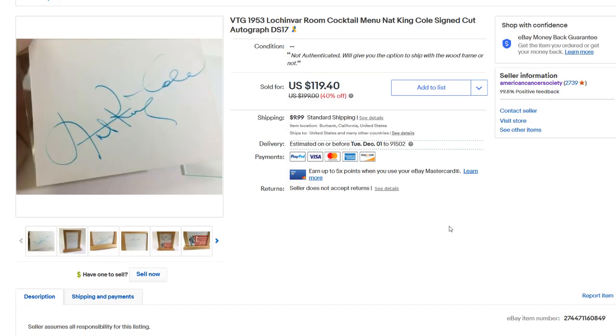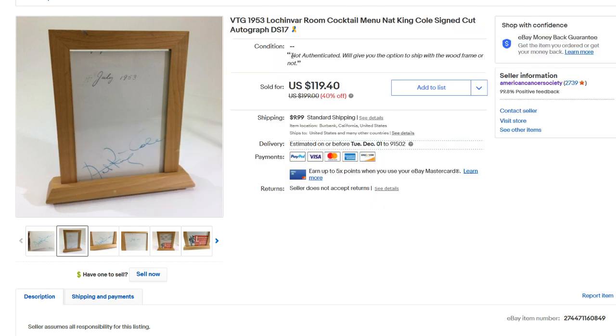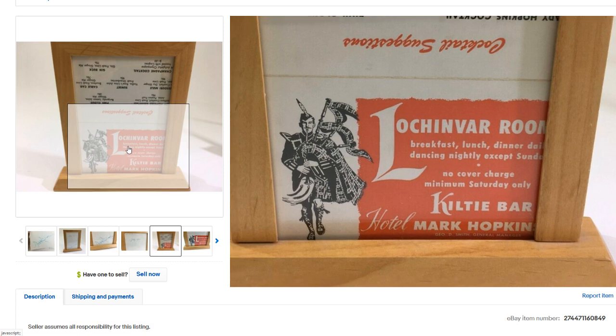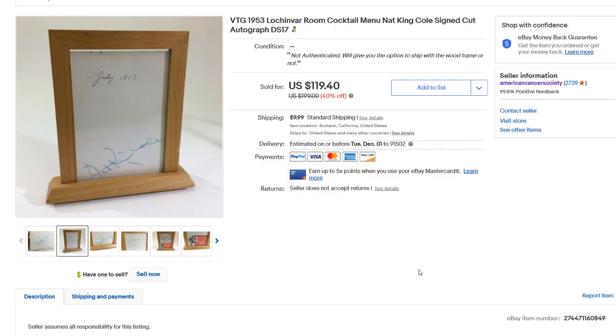Next up is this really cool cocktail menu signed by Nat King Cole. I did my own research and authentication on this. There's no certificate of authenticity, but I do initial research, and all the signs told me this was a legitimate signature. I always disclose in my auction that it's not officially authenticated. It's from 1953 — a folding cocktail menu that was actually dated, which is really cool. We tried to get more than $119 for this, but that's what it sold for. Look out for signed signature items.